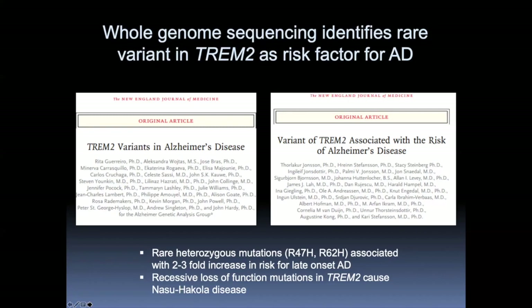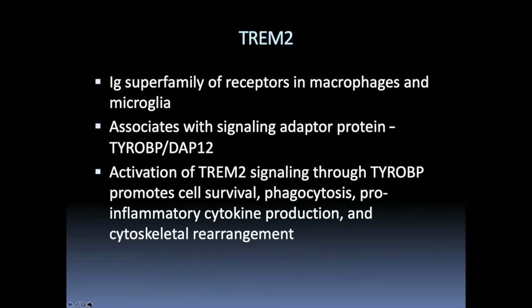Previously, loss-of-function mutations in TREM2 had been associated with a leukodystrophy called Nasu-Hakola disease, which is associated with dementia — but more frontotemporal dementia and no amyloid plaques. So TREM2 is clearly required for normal brain function, but loss of it leads to something different from Alzheimer's disease.